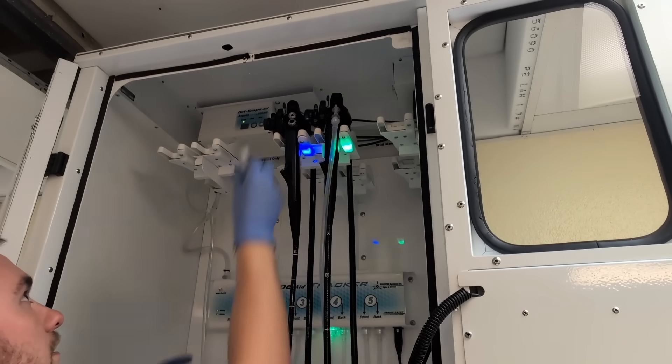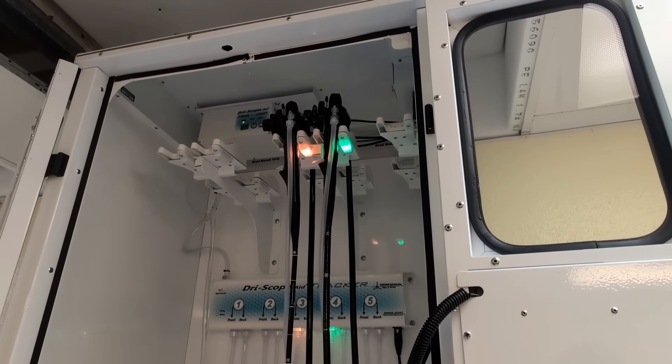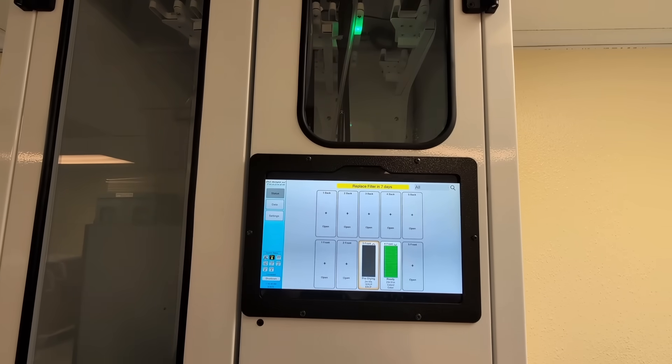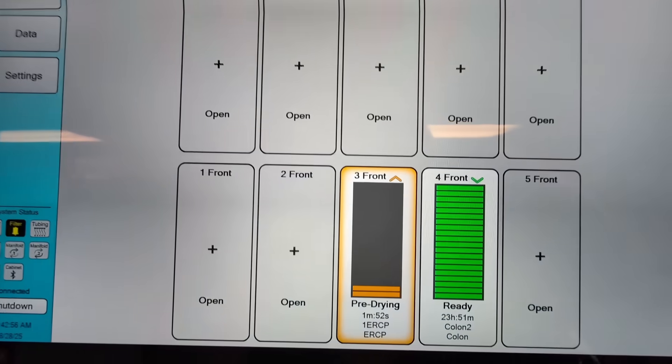Once the scope is inserted and connected via the station's tubing, its assigned station's light will begin to flash orange, matching the orange colors shown for the same drying station on the touchscreen tablet and signaling that the drying process for that identified station has begun.